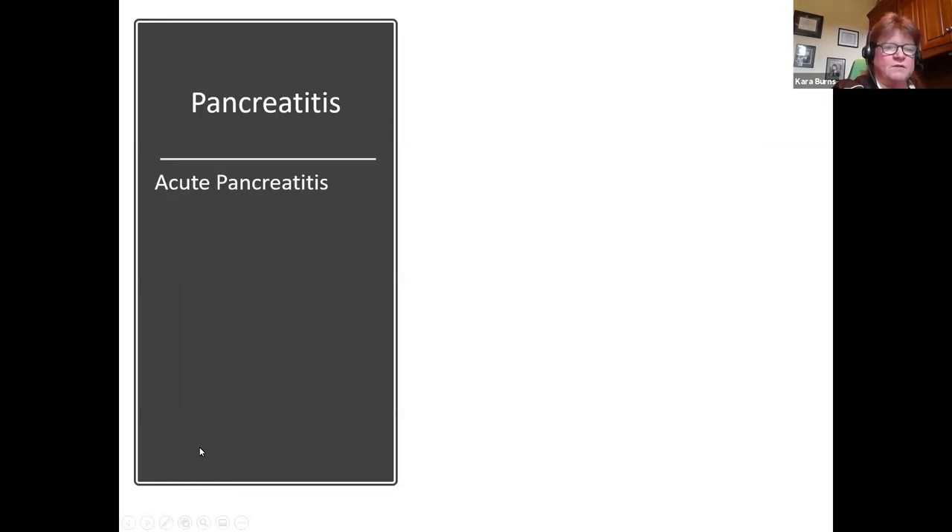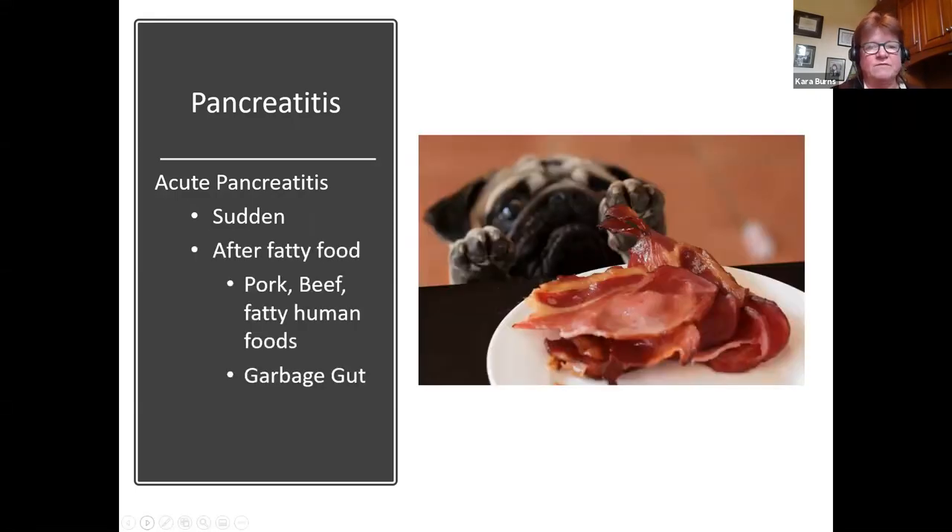When we're talking about acute pancreatitis — sudden onset — we typically see these cases after fatty food around certain holidays. Thanksgiving is a big one. Summertime cookouts or barbecues where dogs are getting into things they haven't had before, typically extremely fatty foods — fatty human foods, pork, beef. There are also our 'garbage gut' dogs. We oftentimes see pancreatitis after a dog gets into the rubbish.